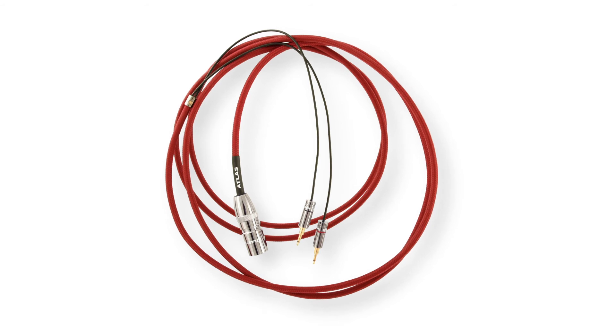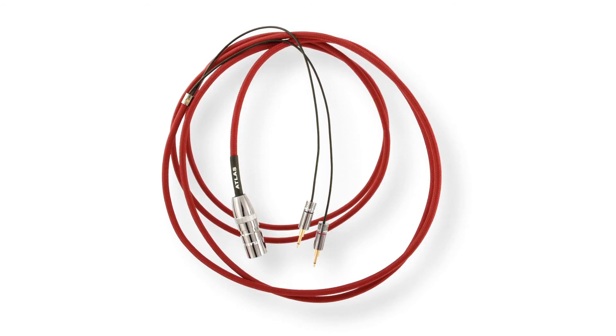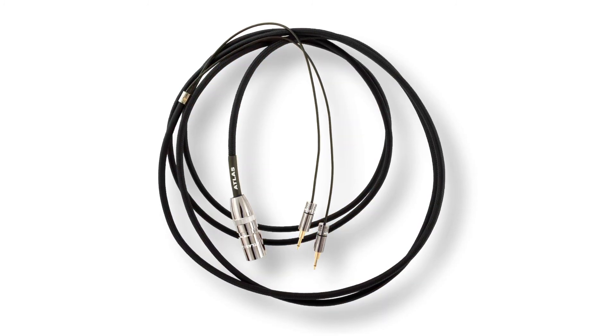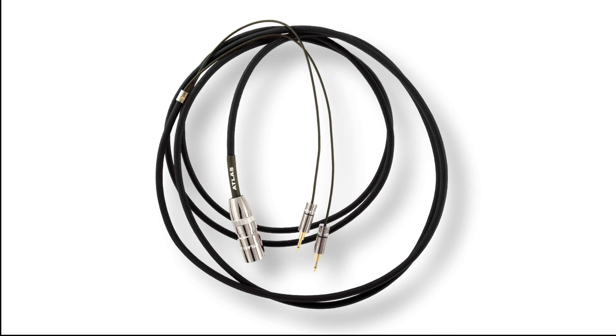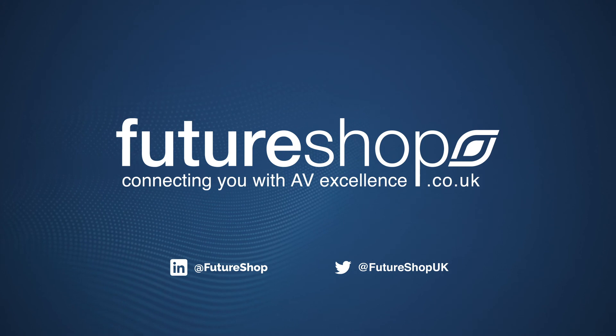The Xeno headphone cables are available with a standard red jacket cable for home use, or alternatively with a black jacket cable that is more flexible for portable use. Transform your listening experience today — now available at Futureshop.